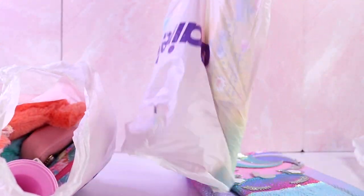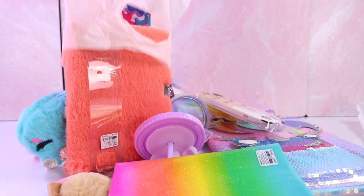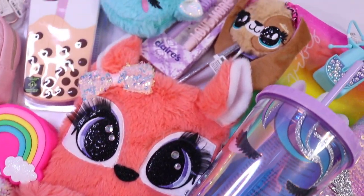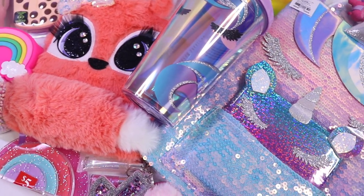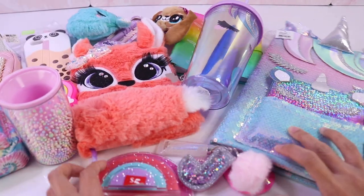Let's take everything out of the bags. Here is everything that we got. Let's check them out one by one.